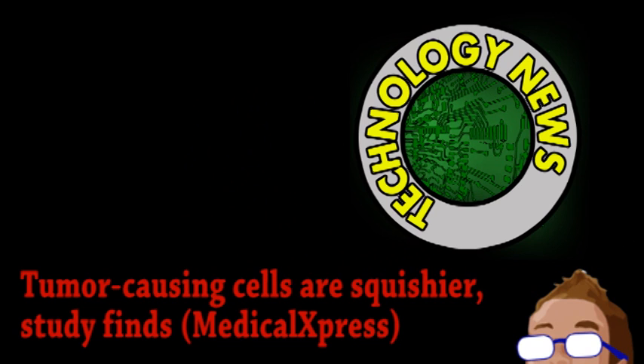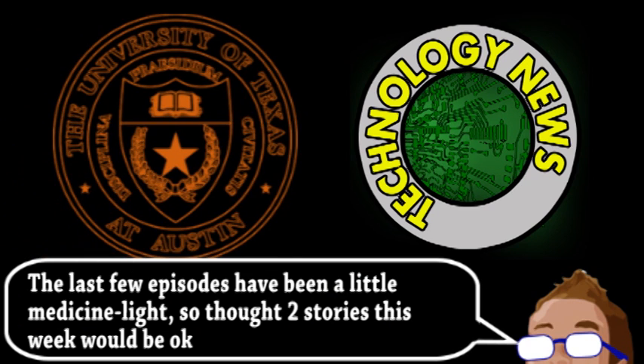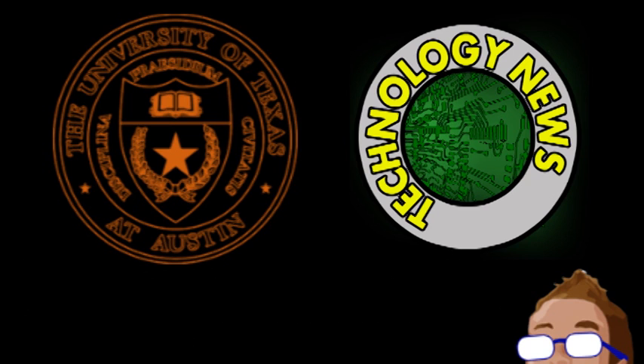Next is a story from the world of technology as it applies to medicine. A team from Methodist Hospital and the University of Texas have designed a device for the quick and inexpensive separation of tumor cells. It's based on the fact that cancer cells are generally squishier than regular cells. Now that might not sound very scientific, but there's actually a very good biological reason for this property of cancer cells.